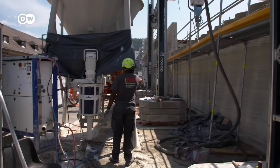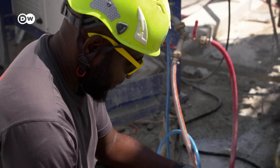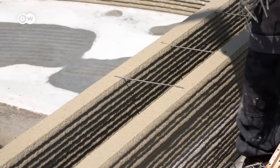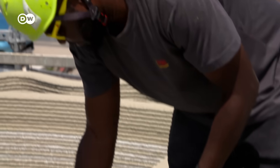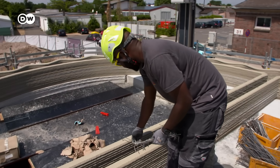As construction site manager, Ugwu is responsible for checking the concrete mixer. He also takes care of office work on a smartphone. It's a much more relaxed atmosphere than on other sites. At intervals, they attach anchors to support the double walls.